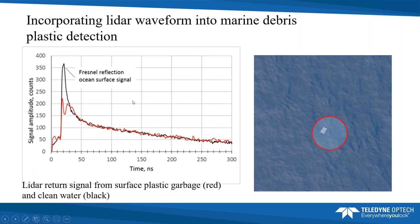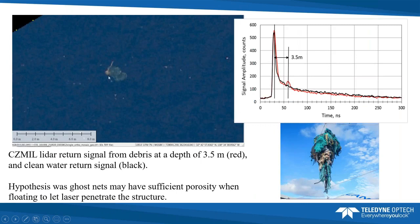This is what a ghost net looks like in the waveform. On the left is the ghost net from the air photo. In the LiDAR point cloud at that location, the black reference waveform shows clean water; the red ghost net waveform shows a good surface return, but at about three and a half meters depth there's something in the waveform below the surface. Knowing the precise timing gives the depth of that hit. This only works if the LiDAR waveform can penetrate the floating debris — if it's completely packed together with no porosity, only the top surface is detected. There must be enough porosity for the laser light to scatter within the net and return to the receiver.